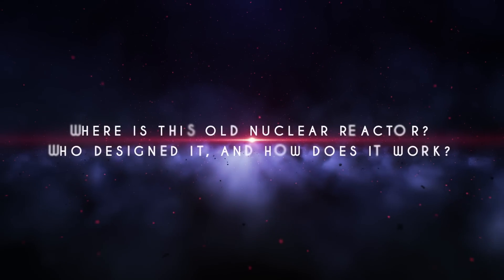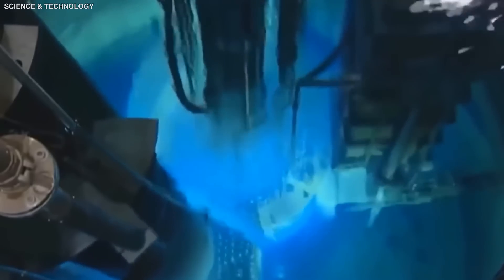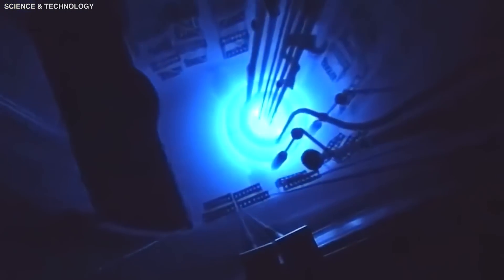Where is this old nuclear reactor? Who designed it? And how does it work? Join us as we investigate scientists' latest discovery of a 2 billion year old nuclear reactor that has the potential to transform everything.